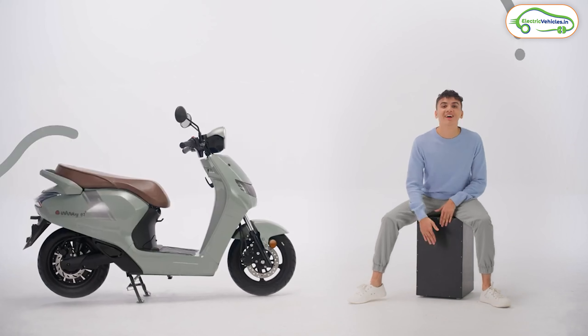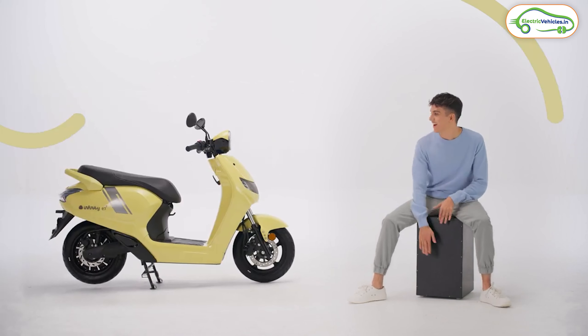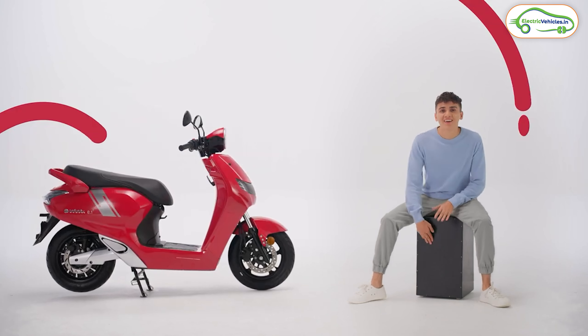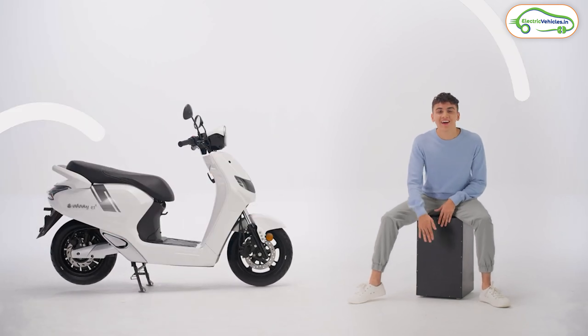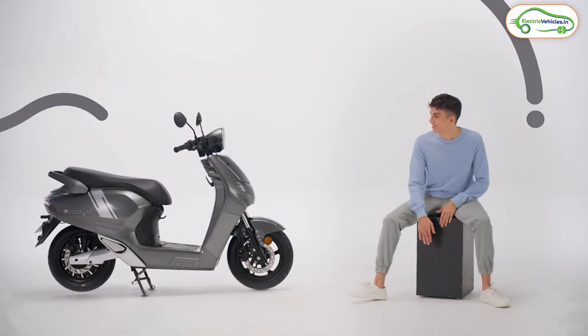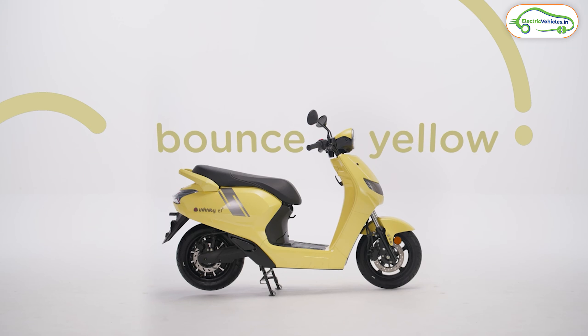The company is offering three years or 40,000 kilometers warranty on this electric scooter. The Bounce Infinity E1X is available in silver, white, and blue colors. Features include 12-inch tubeless tires, reverse mode, cruise control, IP67-rated motor, 12 liters of boot space, and disc brakes at front and rear.